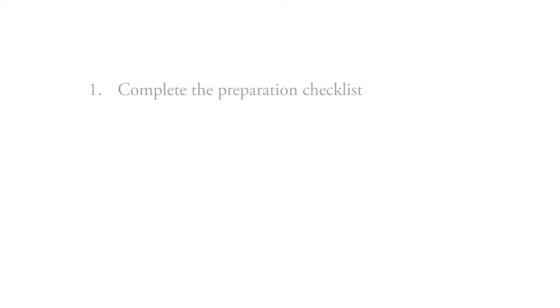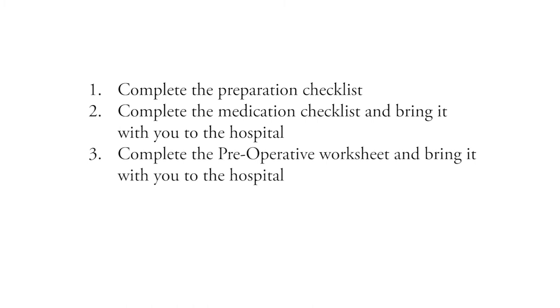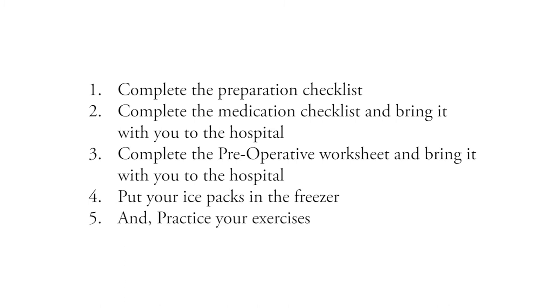Please familiarize yourself with this book and don't forget to bring it on the day of surgery. As a reminder, your assignments are to complete the preparation checklist, complete the medication list and bring it with you to the hospital, complete the preoperative worksheet and bring it with you to the hospital, put your ice packs in the freezer, and practice your exercises. Thank you for entrusting Hutchinson Health with your care. We look forward to providing you with exceptional service.